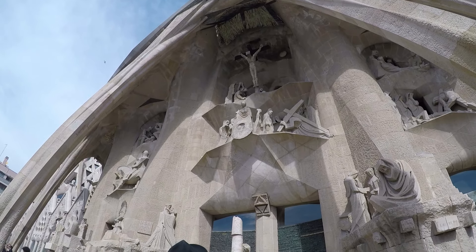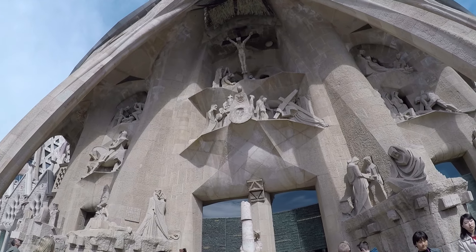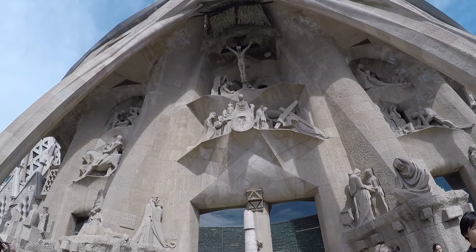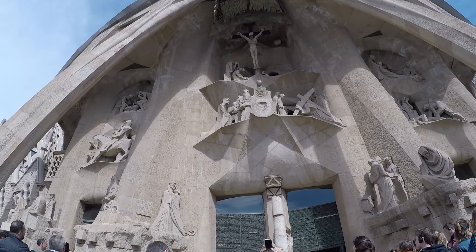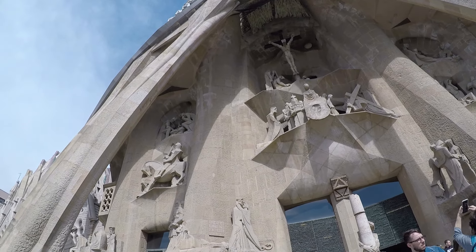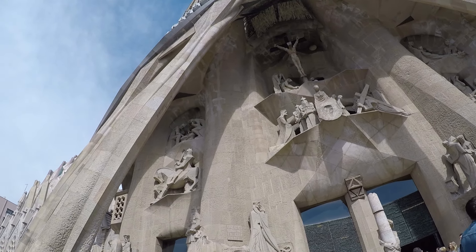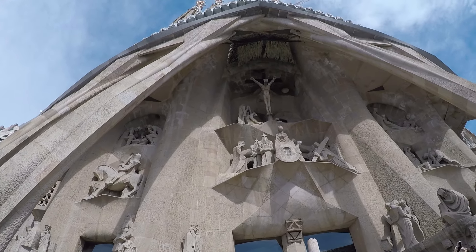At the top you can see Jesus on the cross, and lower to the right and left are other scenes from Jesus's last night before the crucifixion: the Last Supper, the Kiss of Judas, and other scenes including his death, burial, and resurrection.